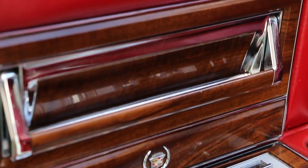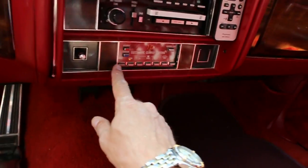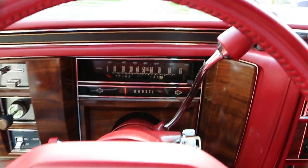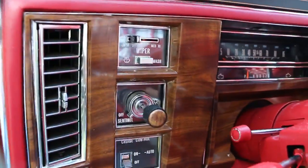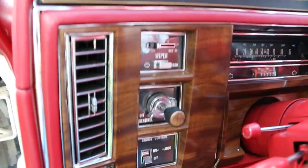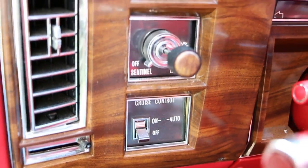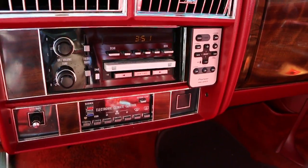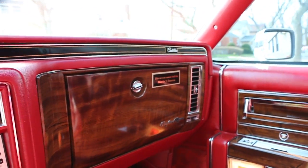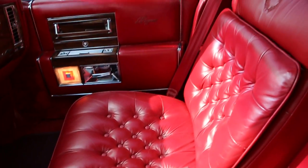As many buttons as you could ask for, and everything works including the cigarette lighter. 75,162 miles — she purrs like a kitten. She'll purr like that all day. You've got cruise control, sentinel lights, tilt and telescoping wheel, AM/FM and cassette.